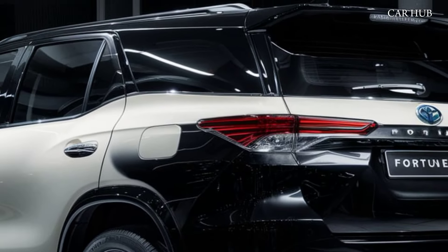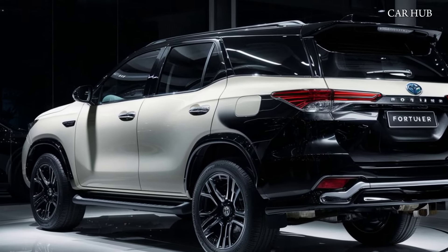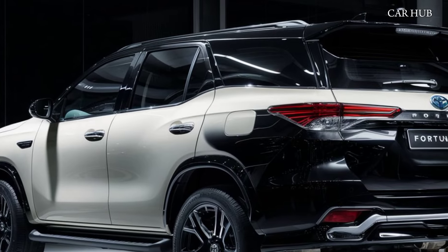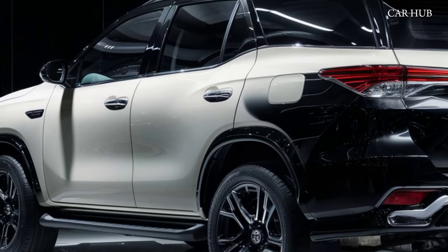The 2025 Toyota Fortuner is not just an SUV — it's a statement of power, luxury, and versatility. Make sure to hit that like button, subscribe, and turn on notifications to stay updated with the latest car reviews from CarHub.